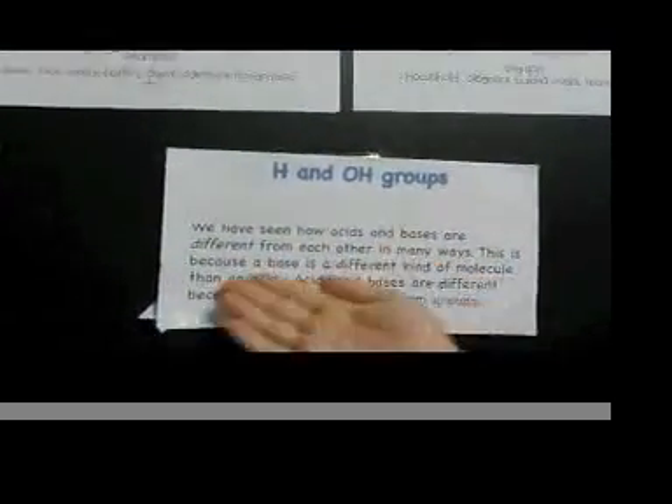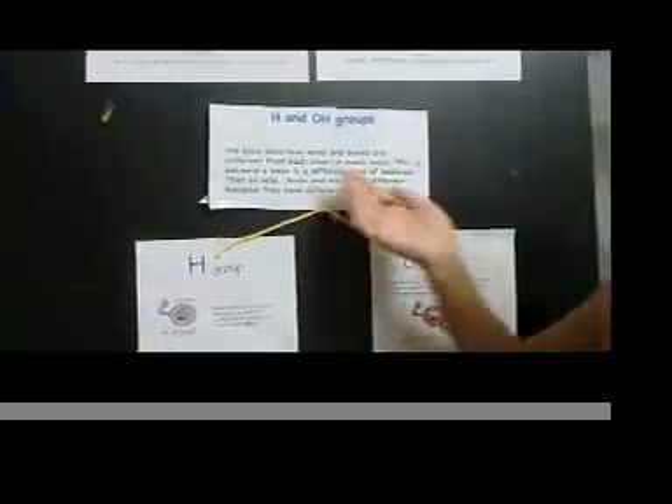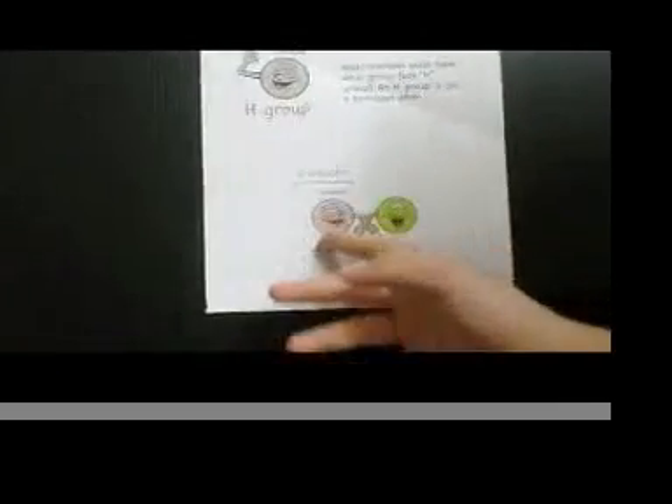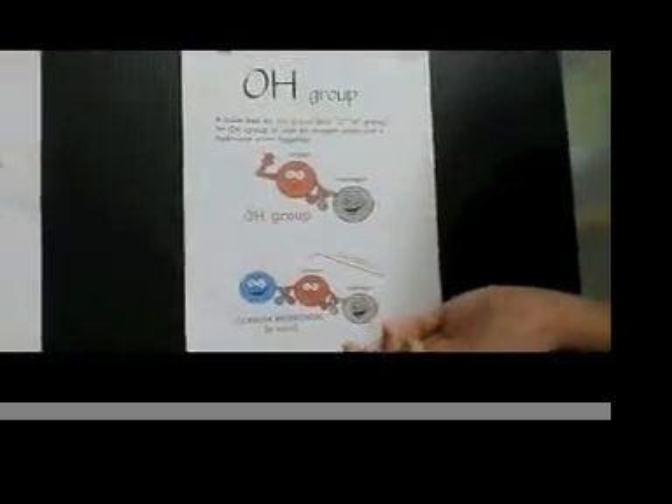We have seen how acids and bases are different from each other in many ways. This is because a base is a different kind of molecule than an acid. Acids and bases are different because they have different atom groups. This is the H group — it's just pretty much just hydrogen — and in this example you can see the hydrogen, and it's an acid. This is the OH group, which is just pretty much oxygen and hydrogen, and in this example you can see the oxygen and hydrogen, and it's a base.